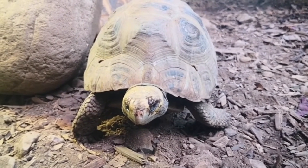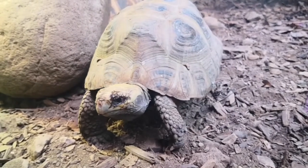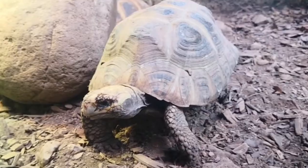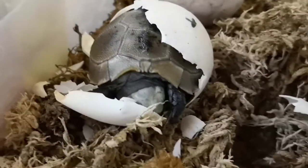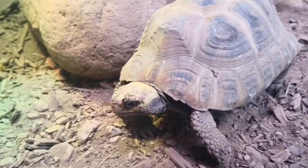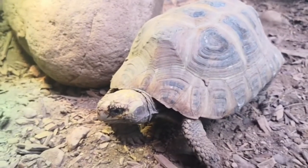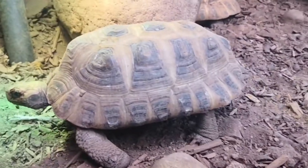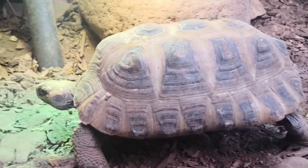At the moment we have five adults and also nine young ones that were born here in the last few years. From this year we have a baby one who was born at the very beginning of March, so it's about one month old. They don't have names, but we can tell all of them apart because we know them by their shell pattern, which is different in all of them.